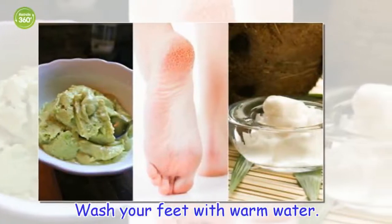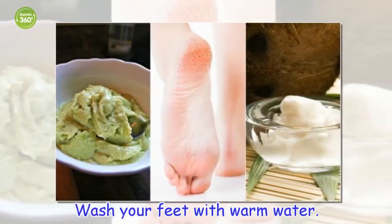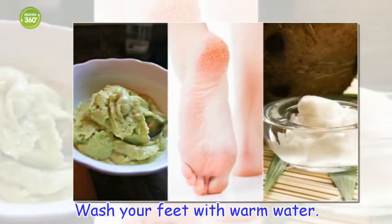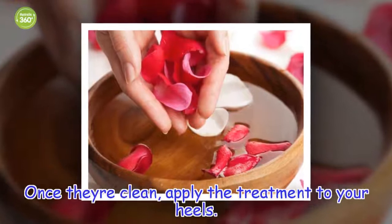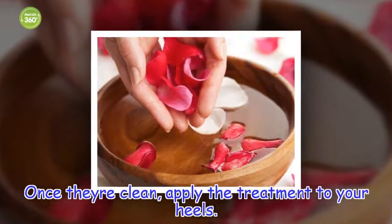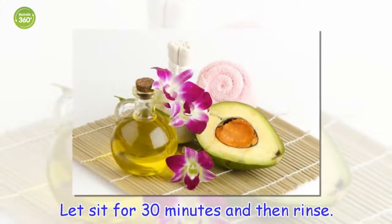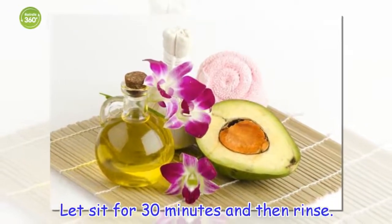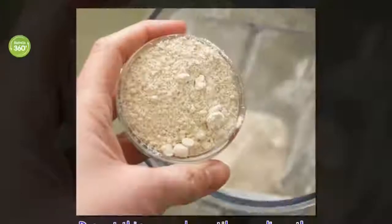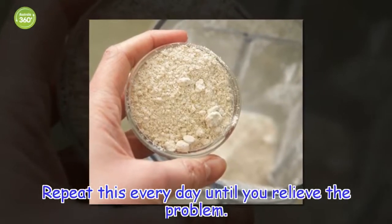How to apply: wash your feet with warm water. Once they are clean, apply the treatment to your heels. Let sit for 30 minutes and then rinse. Repeat this every day until you relieve the problem.